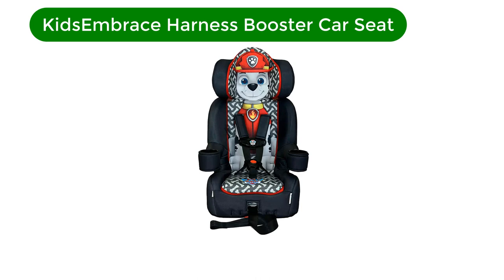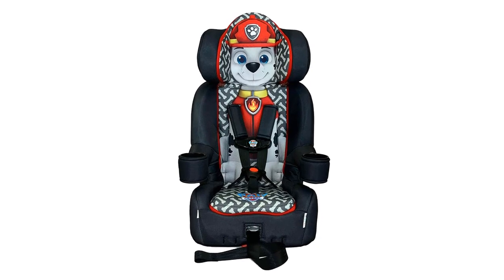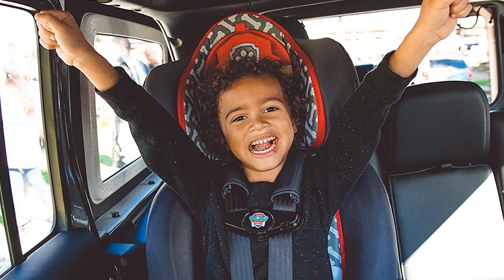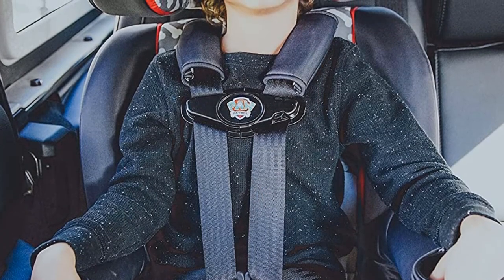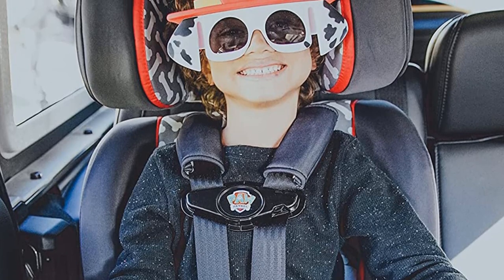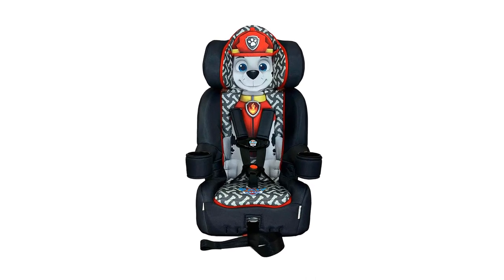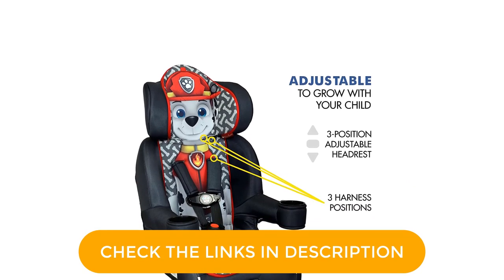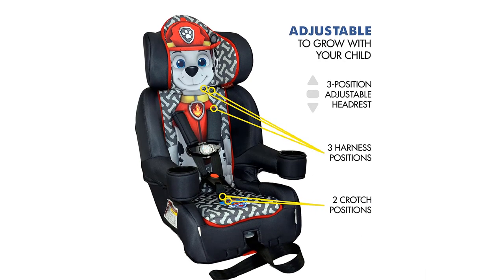Number 3. Our third best pick is the Kids Embrace 2-in-One Harness Booster Car Seat. For kids who have a favorite TV show or character, there's this fun and functional 2-in-1 harness booster car seat. It features multiple cartoon characters and superheroes to get your 3-year-old excited to ride in the car. The sleek and clever design doesn't sacrifice safety for fun. This seat features a weight range of 22 to 100 pounds and offers the 5-point harness essential for smaller children and the 3-point belt positioning harness that protects bigger kids.